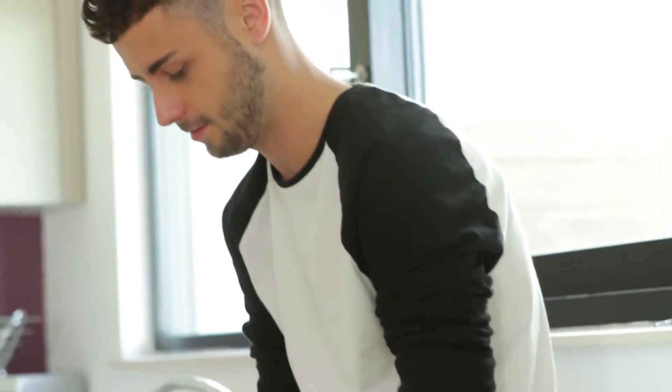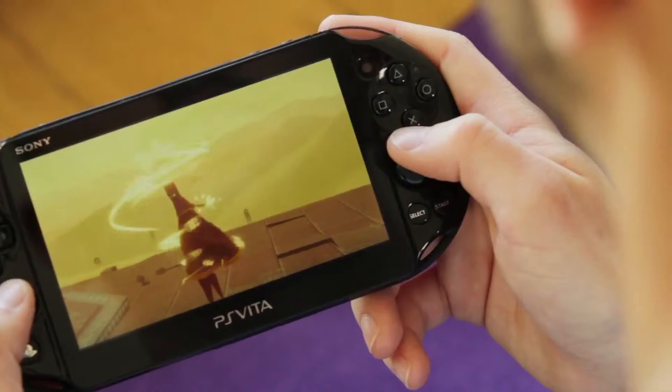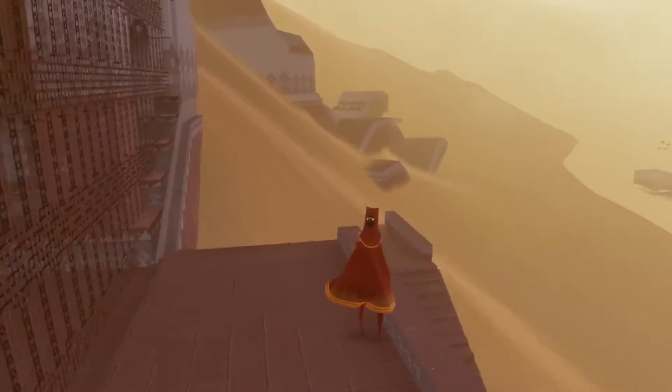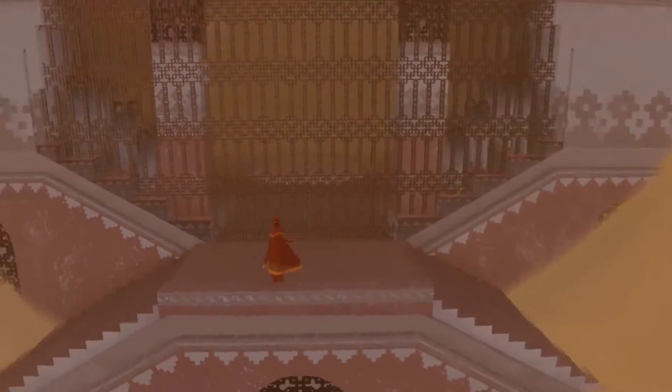To use Remote Play, you'll need to keep your PS4 switched on and stay within your Wi-Fi range, but you're free to change the channel on your TV or switch it off completely. You can use the PS button on your PS Vita to swap back to playing on the PS4 or end Remote Play.